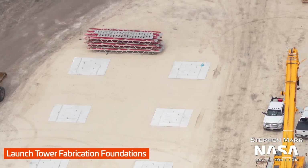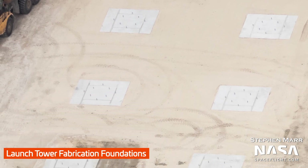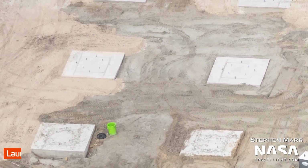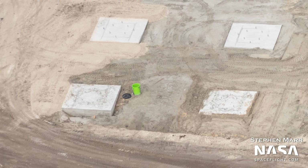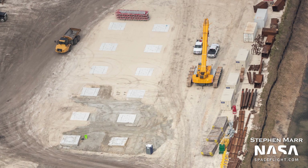Next up at Roberts Road are these 12 innocuous but incredibly important concrete pads. They are essentially a copy of the same layout we've seen at Boca Chica, and will be used for launch tower construction. Each of the 9 segments that make up a Starship launch tower are incredibly heavy, so even during construction their weight must be adequately supported. Each segment's forelegs will get their own pad. With 12 pads, SpaceX will be able to construct 3 segments at a time. Seeing these foundations laid out is an indicator that launch tower construction is coming to Kennedy Space Center sooner rather than later. Super exciting!